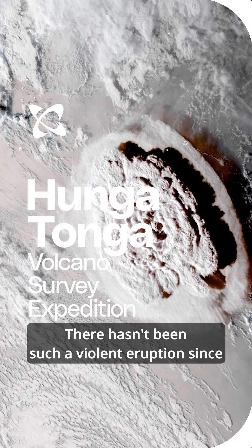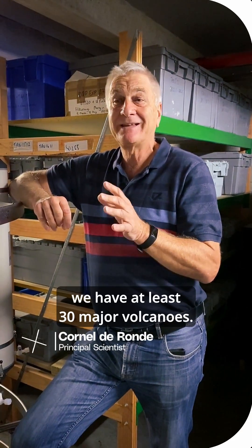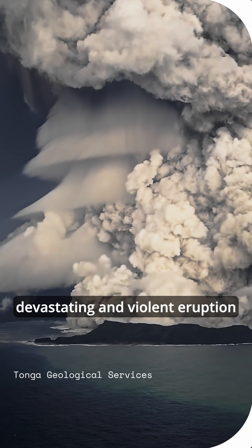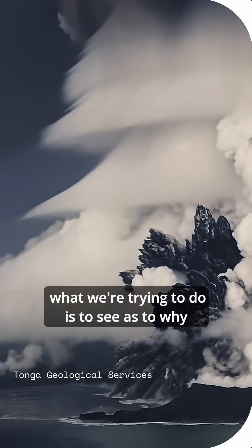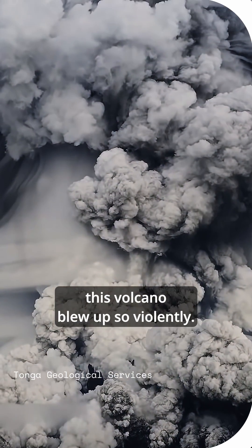There hasn't been such a violent eruption since Krakatoa over a hundred years ago. So offshore New Zealand, we have at least 30 major volcanoes. By looking at Hunga, which was such a devastating and violent eruption, what we're trying to do is to see why this volcano blew up so violently.